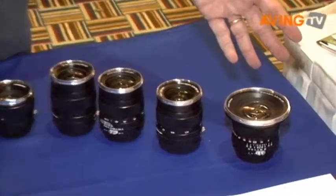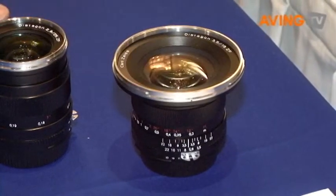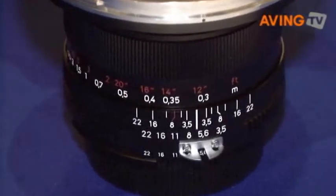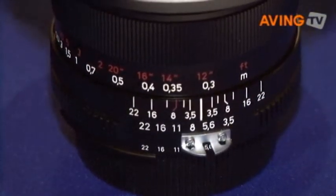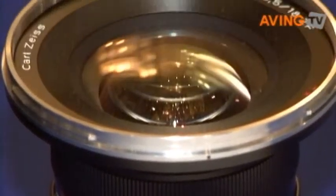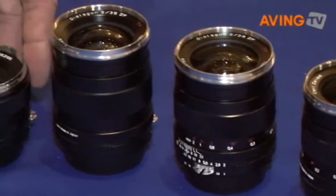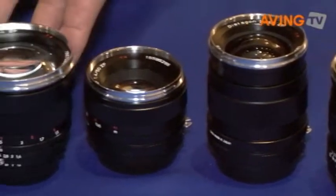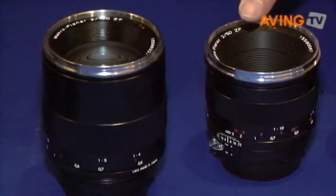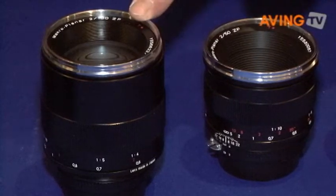We have nine lenses available for Nikon mount and also Pentax mount, and are shipping two lenses for Canon mount. We start with an 18mm f3.5, a 21mm f2.8 to be introduced in third quarter this year, a 25mm f2.8, 28mm f2, 35mm f2, a 50mm f1.4, 85mm f1.4, and we offer two macro lenses — a 50mm f2 macro and a 100mm f2 macro, both being the fastest macros on the market today.